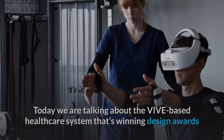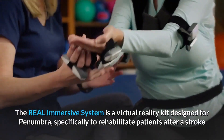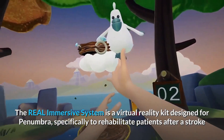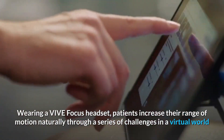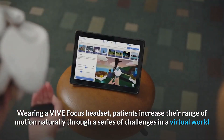Today we're talking about the VIVE-based healthcare system that's winning design awards. The Real Immersive System is a virtual reality kit designed for Penumbra, specifically to rehabilitate patients after a stroke. Wearing a VIVE Focus headset, patients increase their range of motion naturally through a series of challenges in a virtual world.